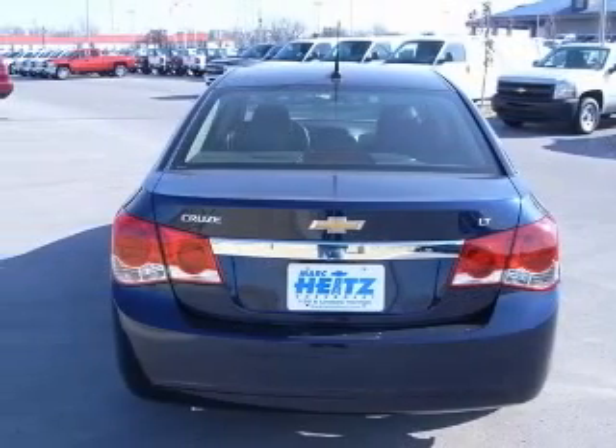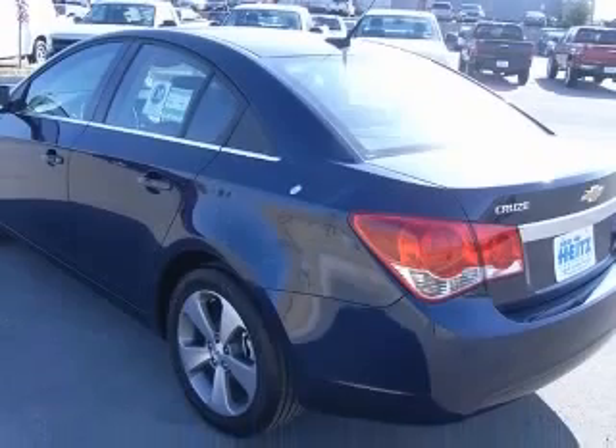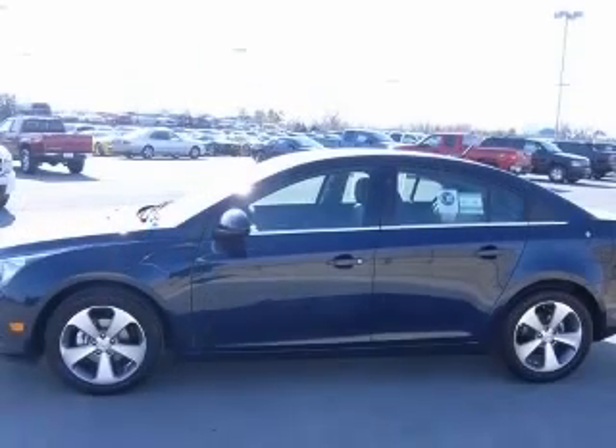Four-wheel ABS brakes, six-way power adjustable driver's seat, air conditioning, audio controls on steering wheel, Bluetooth, center console full with covered storage, climate-controlled.